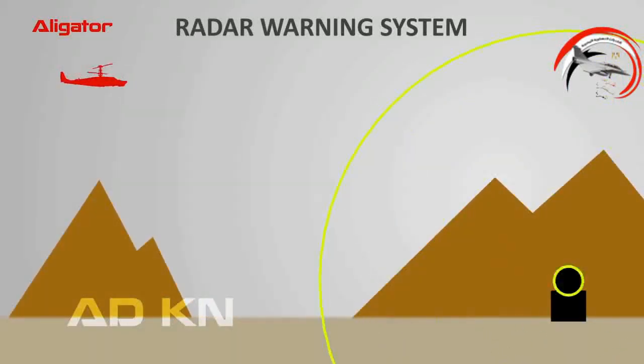The Alligator has a radar warning receiver that monitors the environment and detects the presence of enemy radars. Once it detects radar presence, it warns the crew, which helps them avoid danger.